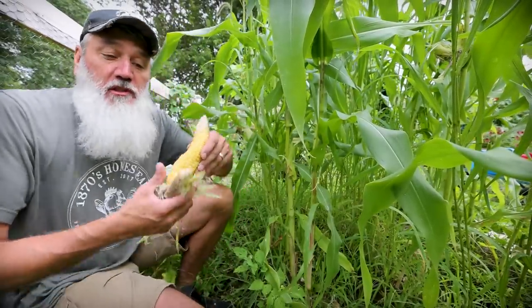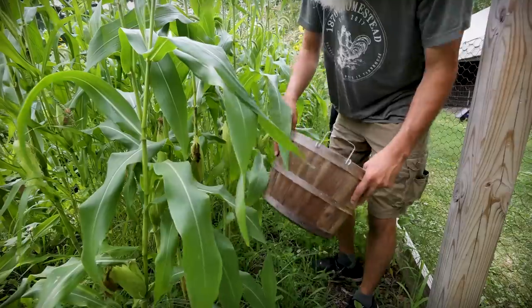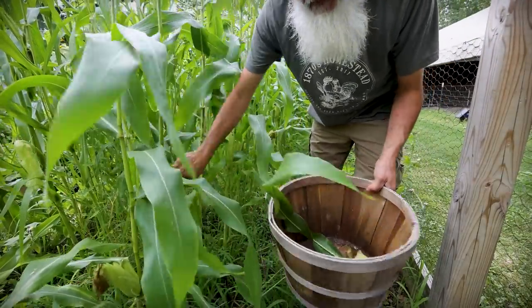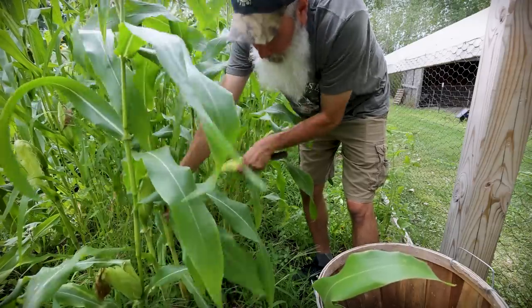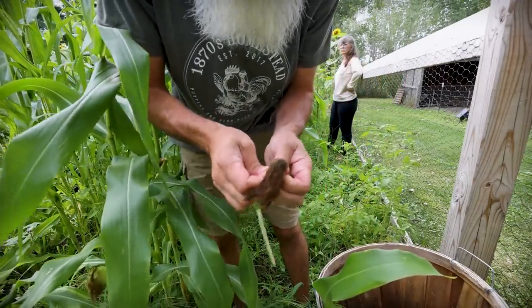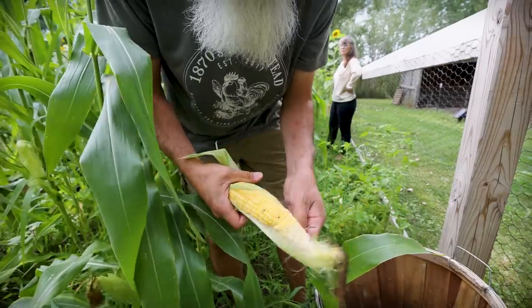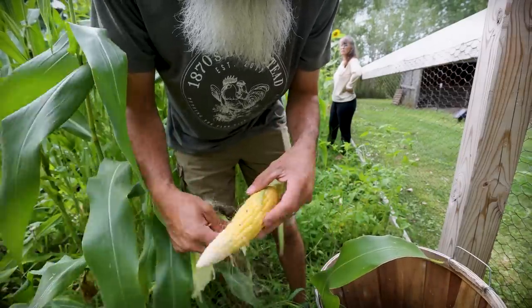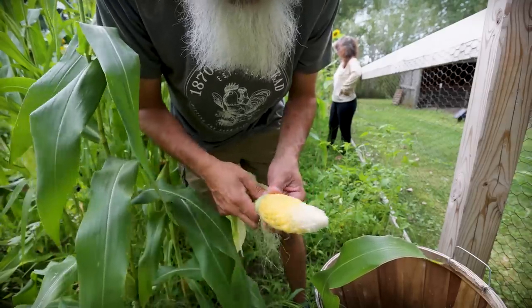Yeah, really sweet! We'll see what else is ready while we're out here too. We'll open up one of the nice ones and see how it looks. Not too bad — missing a little bit at the top, but that should be some good corn.